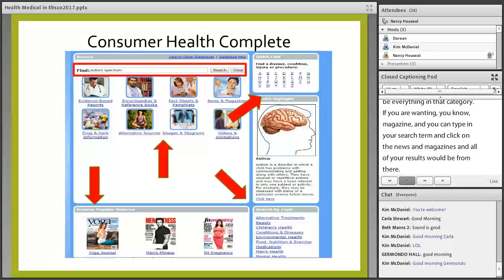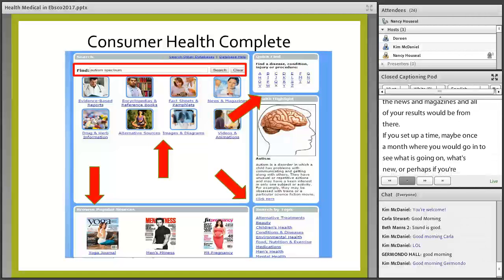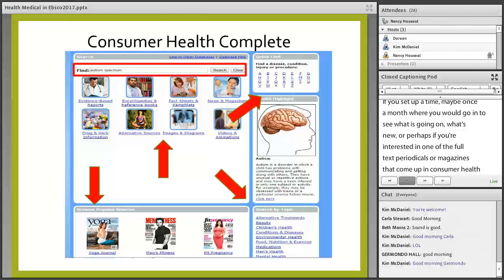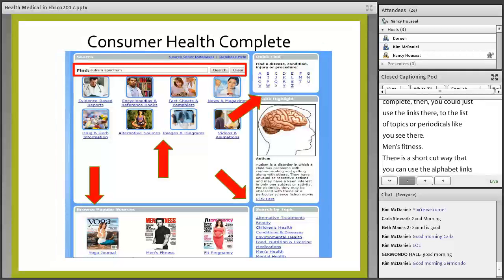If you set up time once a month to see what's new, or if you're interested in one of the full-text periodicals or magazines that come up in Consumer Health Complete, you can use the links to its list of topics or periodicals — like yoga, men's fitness. There's a shortcut where you can use the alphabet links at the top to get to a specific disease — lots of different ways to access information either by typing or browsing.